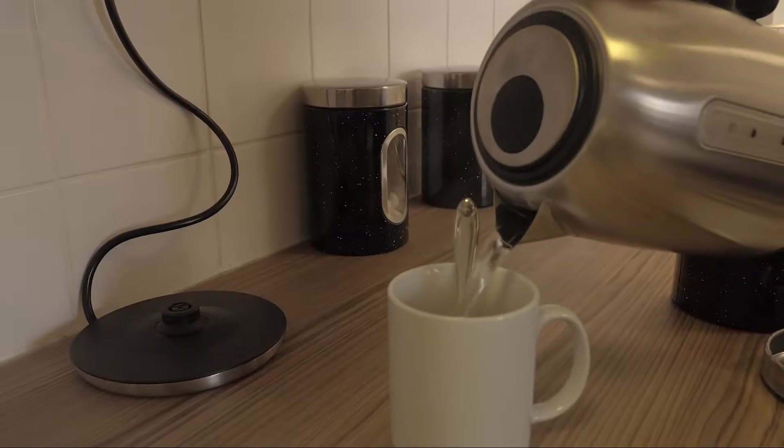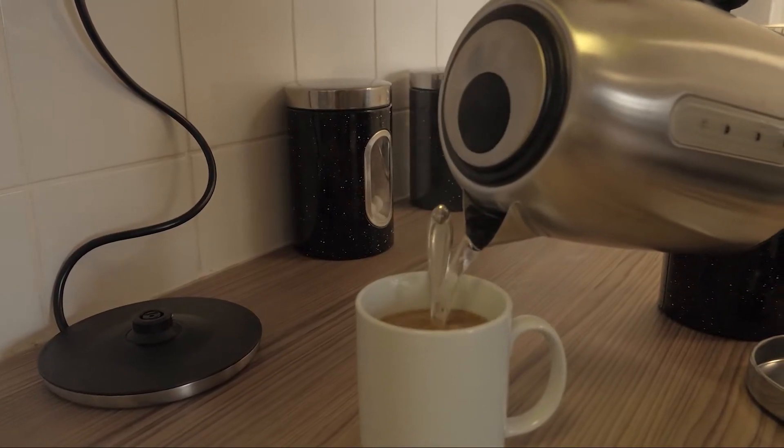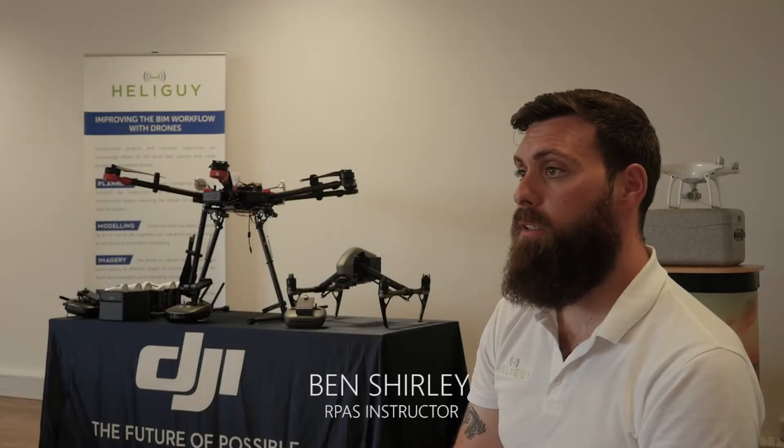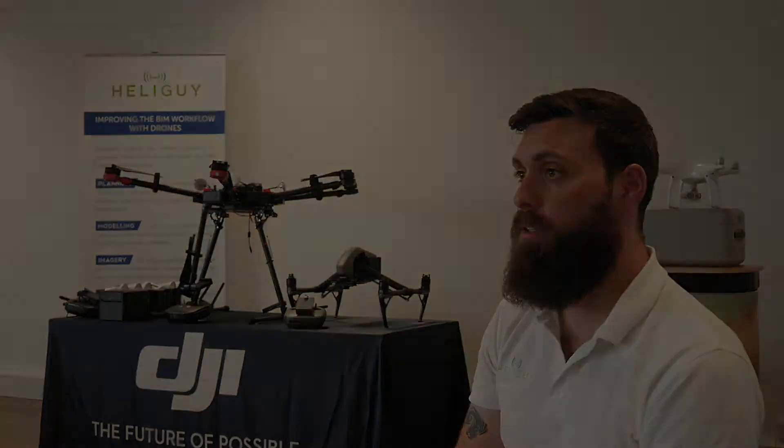On day one of the course, the students arrive early in the morning and are welcomed with a cup of tea. They conduct an icebreaker session where they can learn more about each other and how they intend to use their drones commercially. We then kick off the course with an introduction to air law, detailing all the rules and regulations they must abide by as commercial operators.